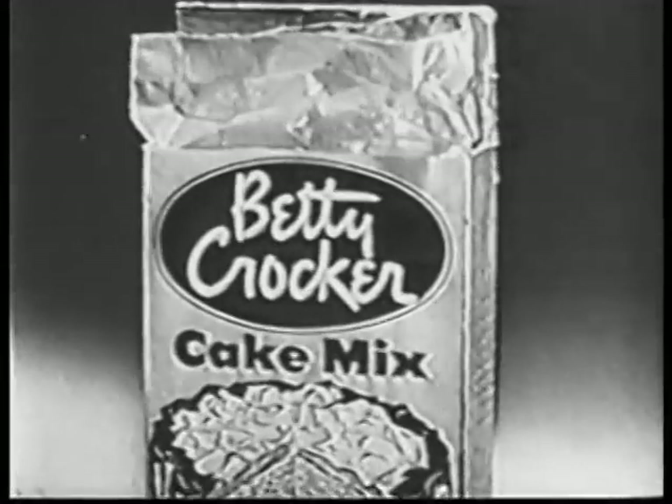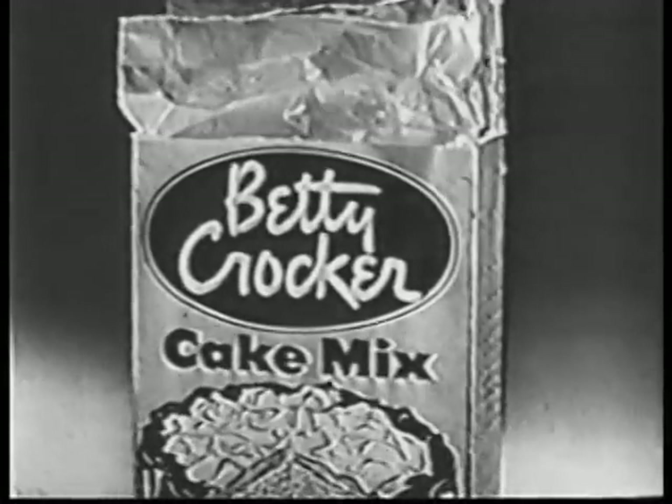Try Betty Crocker cake mixes and always make big, moist, fresh egg cakes. Then you'll enjoy it.